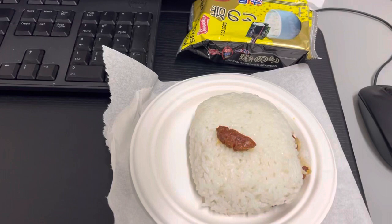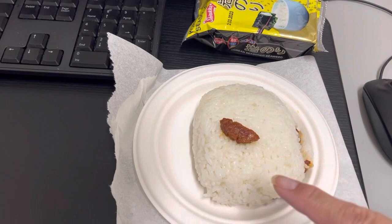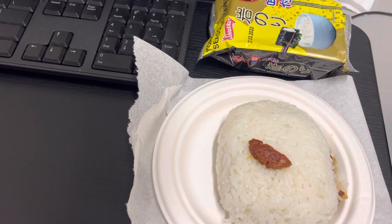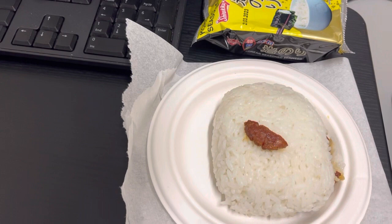Hey guys, lunch for today, Tuesday June 14th is kind of a deconstructed musubi — we had rice and Portuguese sausage last night, so I've got a ball of rice with Portuguese sausage inside and some seaweed on the side that I'll eat in tandem. I was out last week sick so there's no film footage from there. I do have a cup of noodles if I get hungry later. My appetite is okay but not what it was before I got sick. I had to come in to the office because I'm already behind on reports.